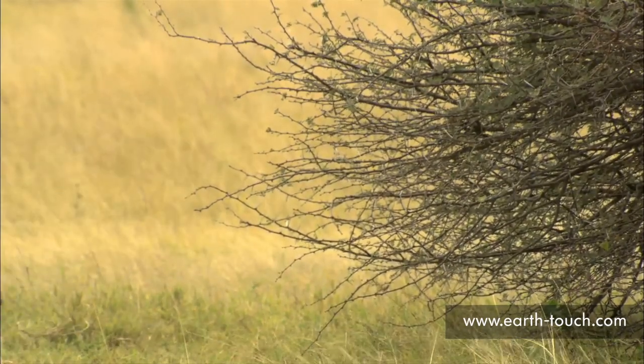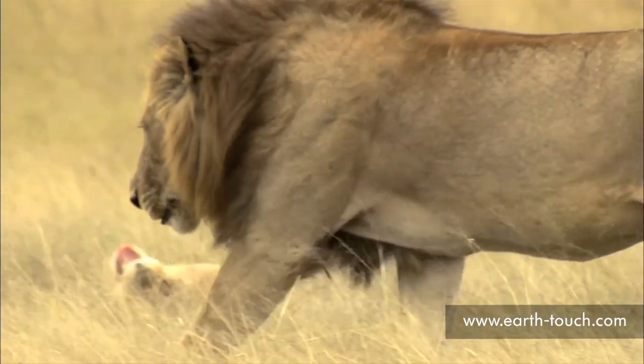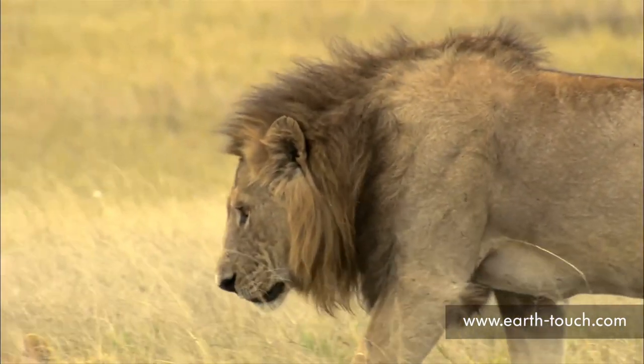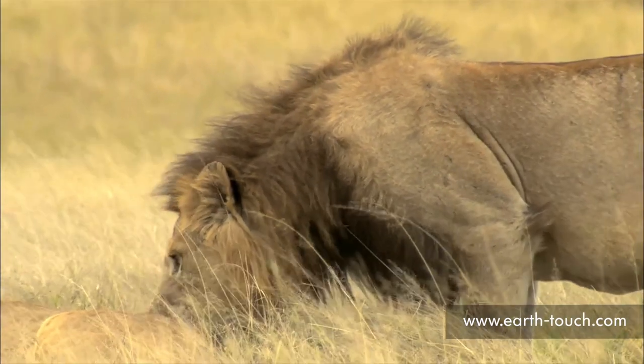He moves off and limps across to join the rest of the pride. This male has been limping for some time now and doesn't seem to be healing as quickly as one would have thought.